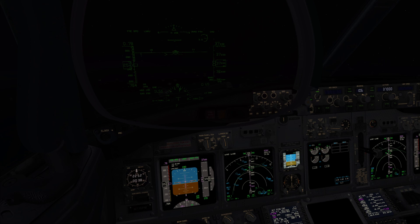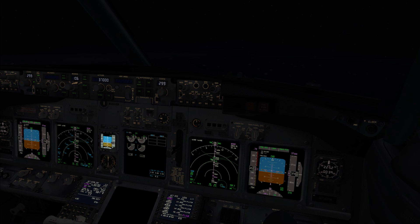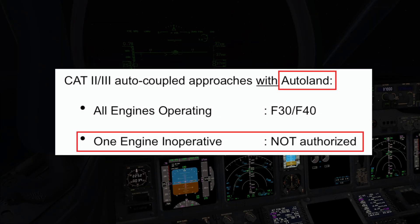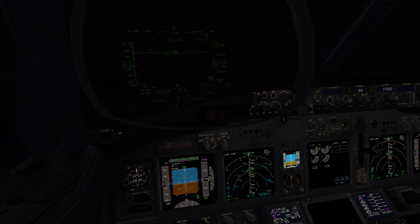Do you remember any other restrictions that may affect us? Well, using the HGS we can approach and land even with one engine inoperative, using Flaps 15. Right. For the Autoland we have to land with Flaps 30 or 40, and we cannot land with one engine inoperative. Today I recommend Flaps 40 to approach with a lower pitch on final — it may help to identify the approach lights. Sure, let's plan for Flaps 40.